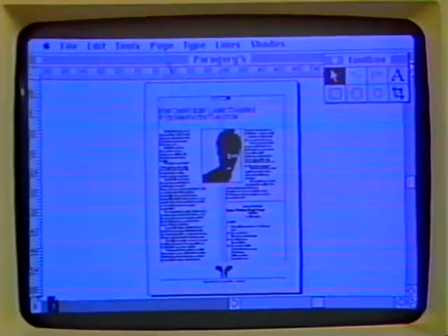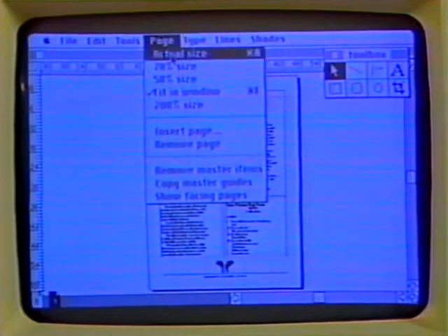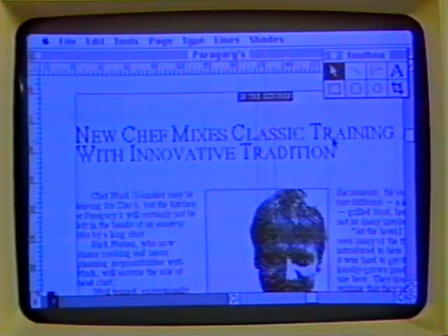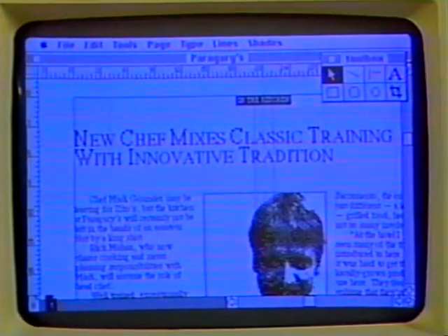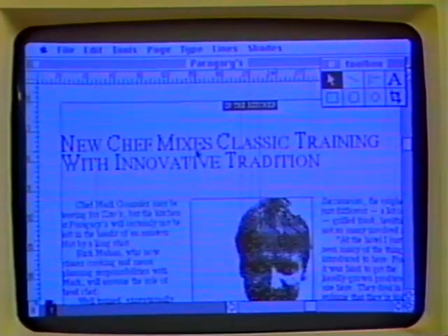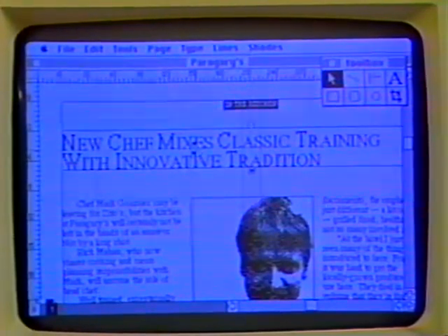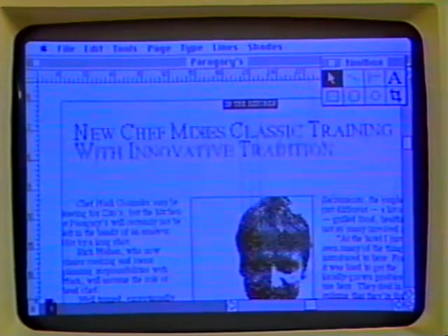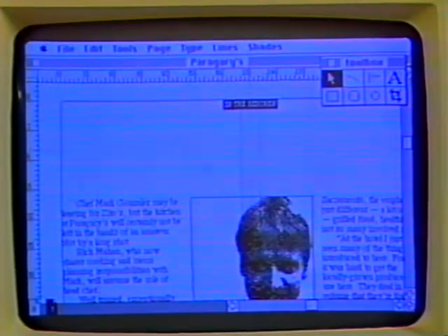Let me show you a few of my favorite features about PageMaker. Using PageMaker's page zoom function, we can enlarge this page to actual size and now see our elements in place. By pointing to the headline, for example, and clicking the mouse button, we can now pick up this entire headline and move it by eye anywhere on the page.